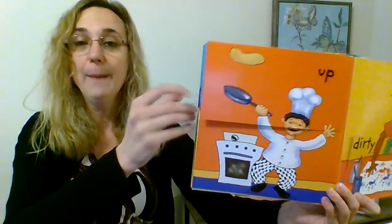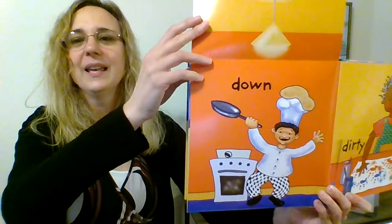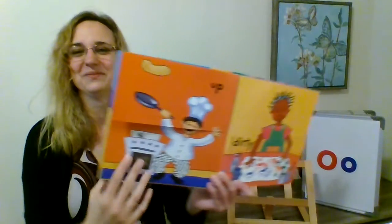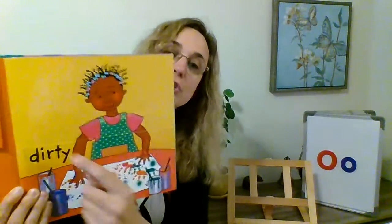Now we've got a chef. The pancake is going up, and now it's coming down — it's on his hat. And look, the girl is painting. Her hands are dirty. What's the opposite of dirty? Clean. She put them in the water and now they're clean. Clean and dirty — those are opposites.